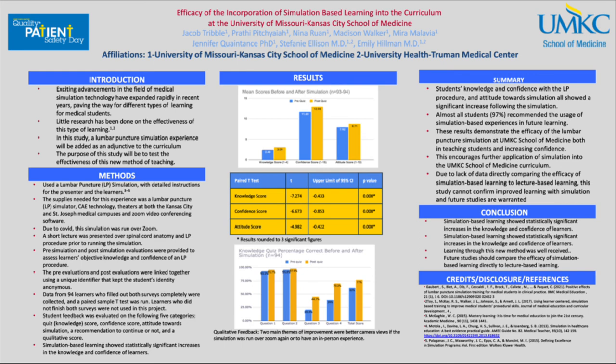In conclusion, our study showed that simulation-based learning shows a statistically significant increase in the knowledge and confidence of learners. What is even more striking is that nearly 97% of learners recommended future simulation-based experiences. Future studies should directly compare simulation learning to lecture-based learning. Thank you for your time.